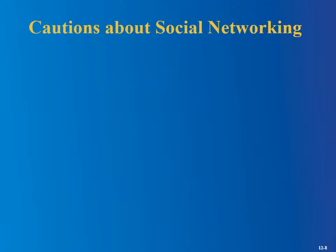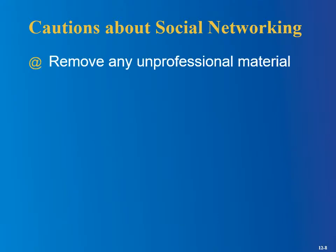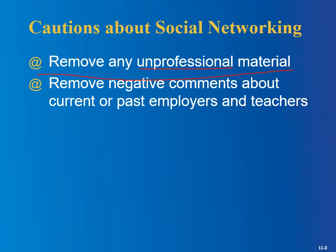There are some cautions about social networking. First, remove any unprofessional material. I don't think employers expect you to be completely sanitized — it probably depends on the job — but if you've got a picture of yourself smoking pot or something, you might want to reconsider. But this is probably a bigger concern: if you've got rants or negative comments about current or past employers and teachers. I always tell students: do not be complaining about your other professors in front of another professor, because I'm thinking, they're probably saying that same negative stuff about me. It just doesn't make the person look good.